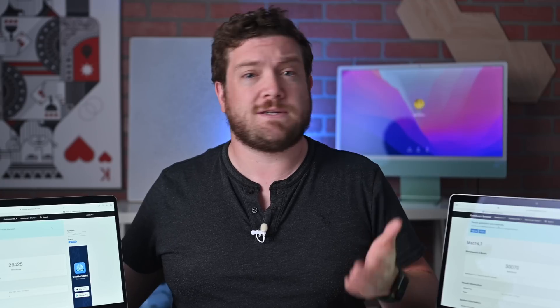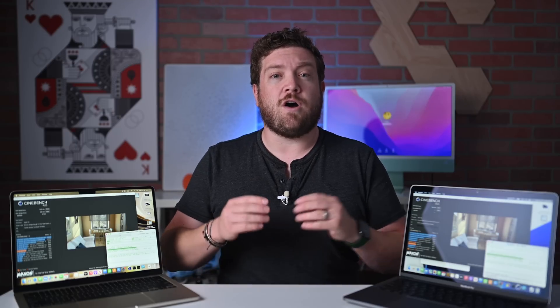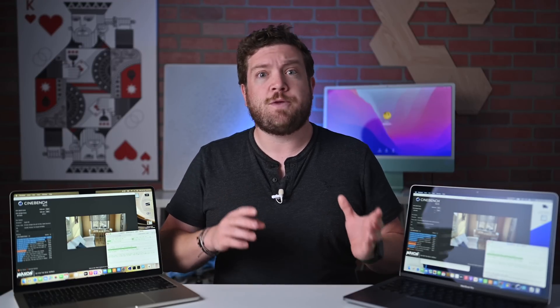Now let's look at sustained performance. I ran Cinebench R23 a total of 8 consecutive times on both machines, taking well over an hour to perform. I was watching how the temperature of the chip would fluctuate and how performance would be impacted. Over time, with multiple runs maxing out the CPU, I wanted to see if it would get hot enough that scores would start to go down, or if natural or fan cooling would offset that and keep performance higher.